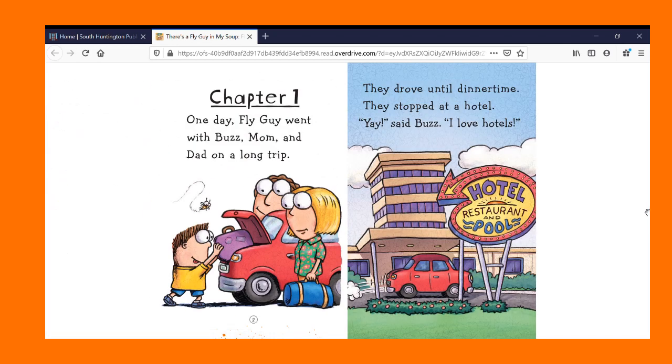Chapter One. One day, Fly Guy went with Buzz, Mom, and Dad on a long trip. They drove until dinner time. They stopped at a hotel. Yay, said Buzz. I love hotels.